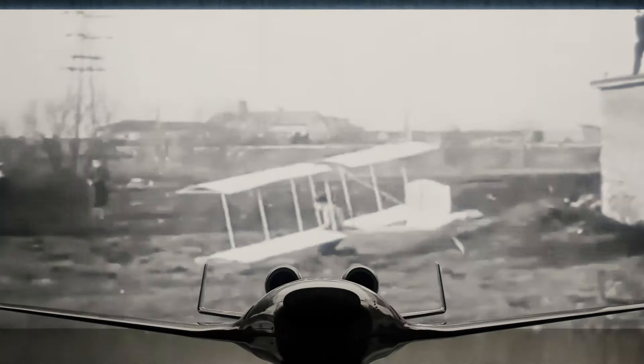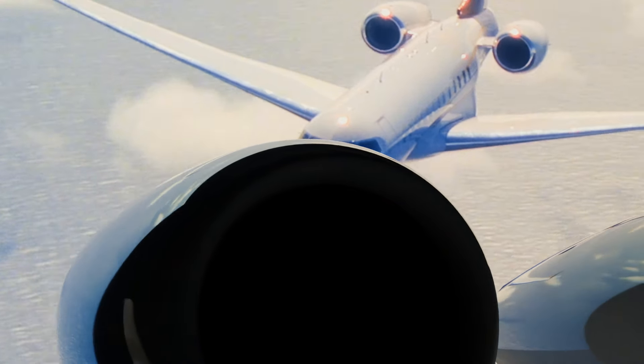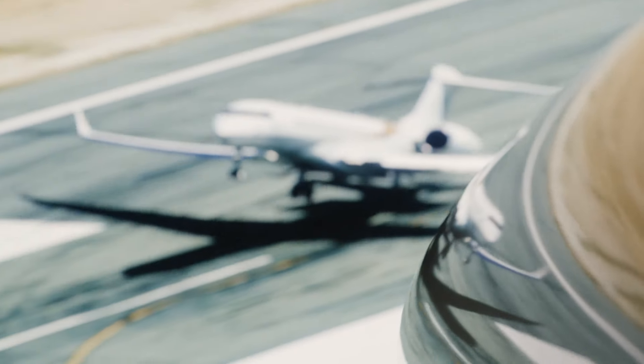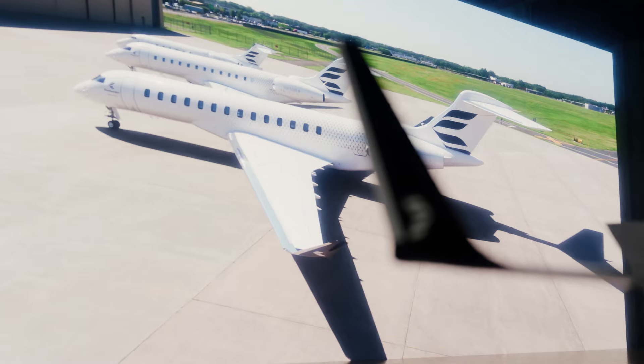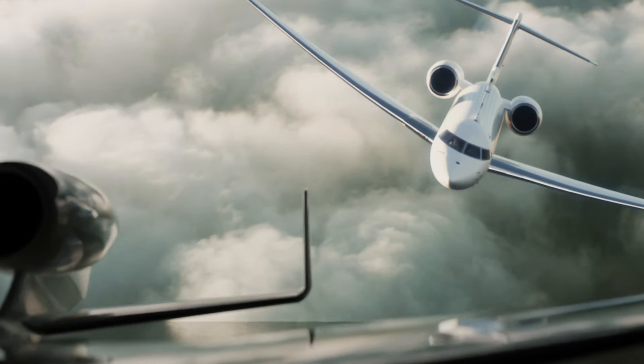Aviation has to adapt to the laws of physics that govern our universe. To overcome these constraints, various options for aircraft design were explored, culminating in the emergence of the dominant model we know. Today, an alternative model is on the horizon.